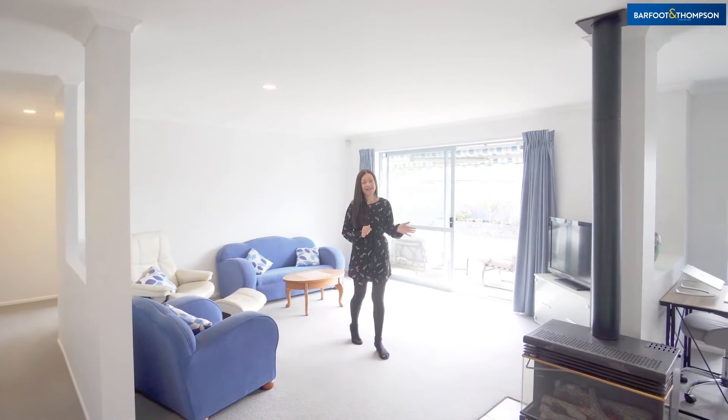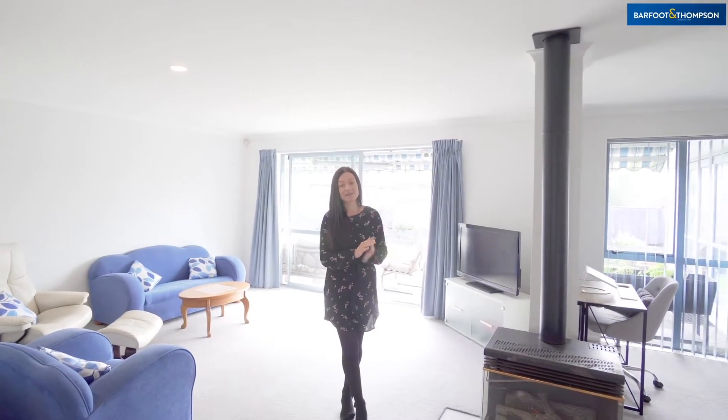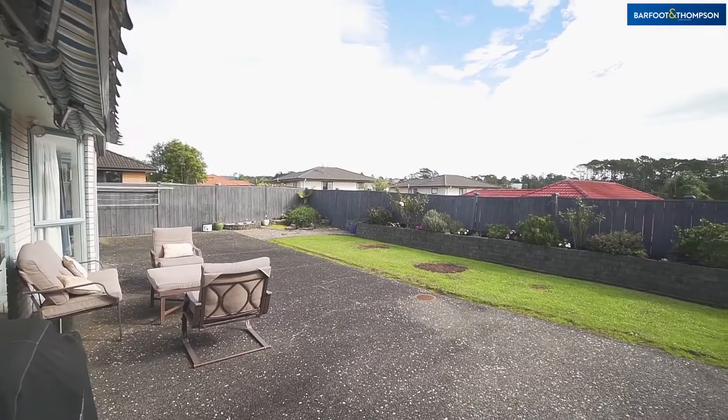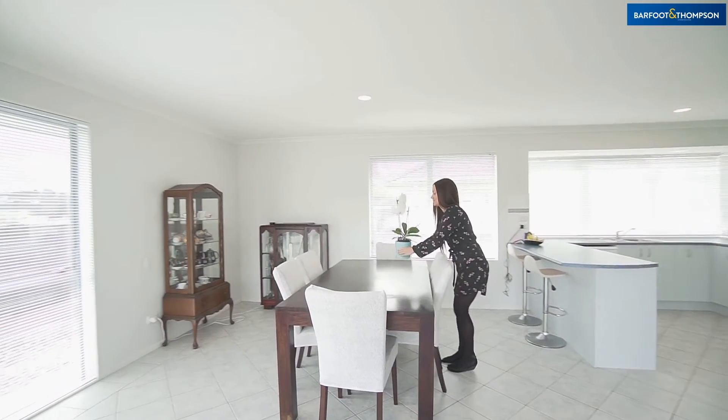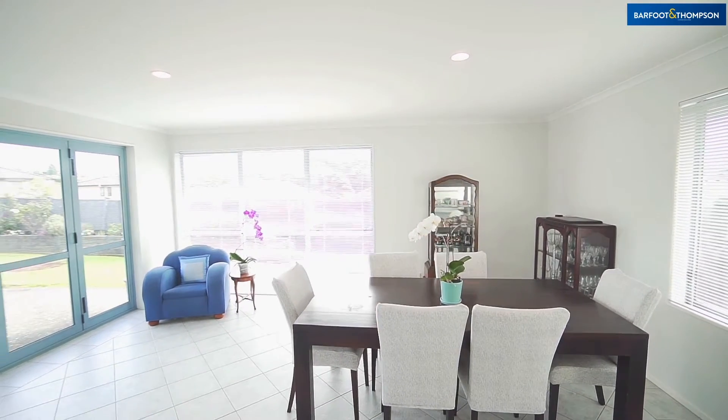The lounge has a gas fire to keep you cosy during the winter months and a sliding door that flows directly outside to your entertaining area. The main dining area is open plan and has bi-fold doors that open to the barbecue area for ease.